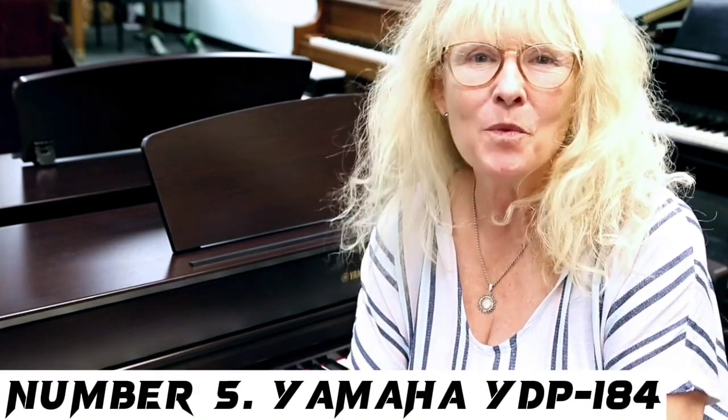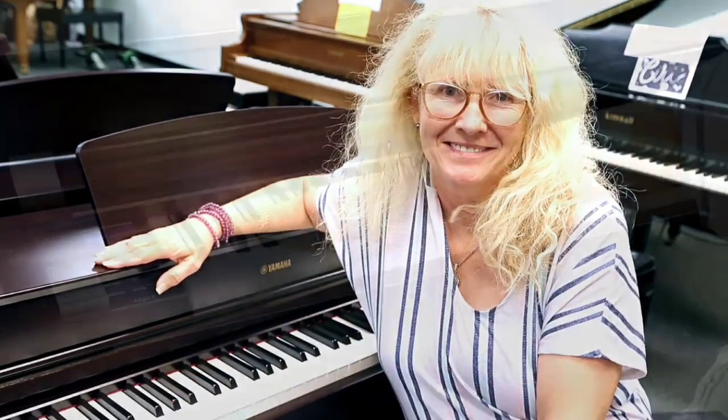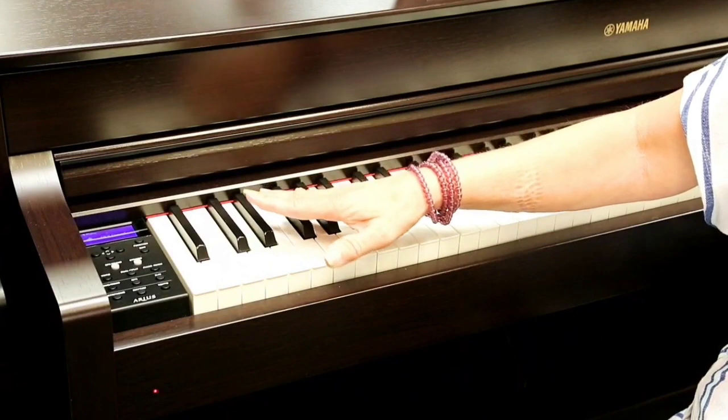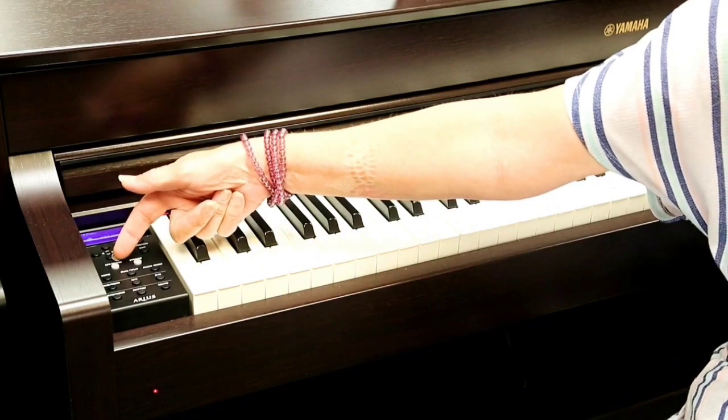Number 5: Yamaha YDP-184. Probably the best digital piano for home use, the Yamaha YDP-184 boasts a beautiful sound and a very realistic piano playing experience. The sound leaves room for customization through the virtual resonance modeling feature. You can easily adapt a number of characteristics so as to obtain the exact sound you're looking for. You can easily record your songs through the recording function, and if you need to connect to a tablet or other mobile devices, there's a USB connection port available.